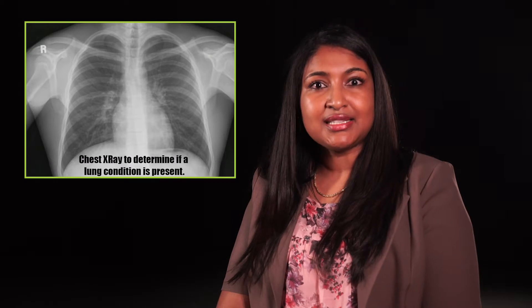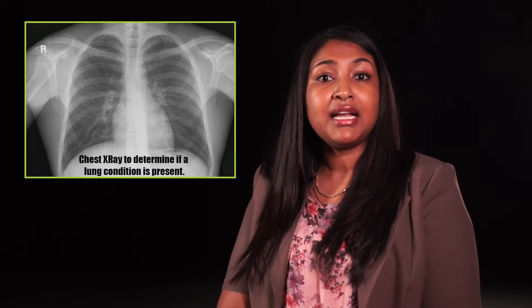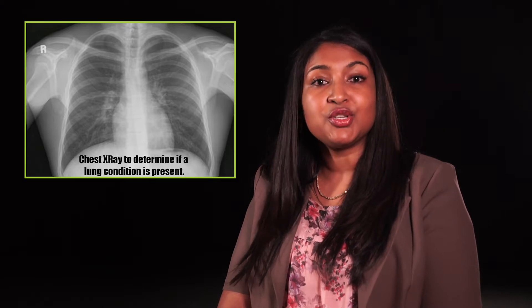We can then compare the community close to the mine dump and the community away from the mine dump and see if there are any differences in the percentage of lung conditions and symptoms experienced. This study aims to find out which lung conditions are most common in this community and to determine if the mine dump dust is likely to contribute to these problems.